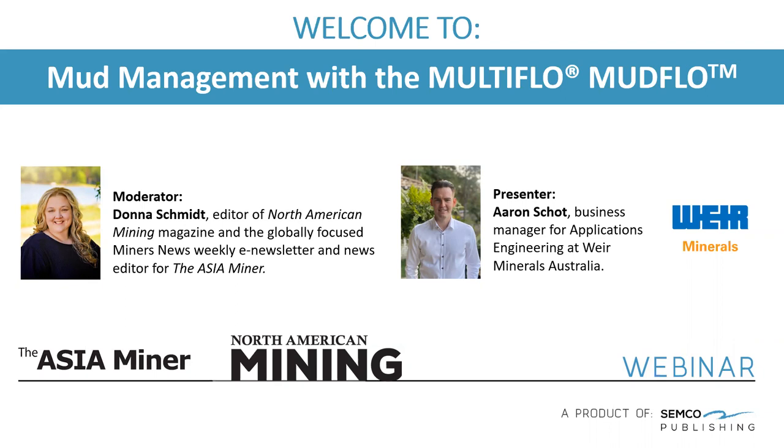My name is Donna Schmidt. I'm news editor for The Asia Miner and editor of North American Mining Magazine and MinersNews.net. With me today is our main presenter, Aaron Schott, who will begin his talk in just a few minutes. A little about Aaron: he's a business manager for applications engineering at Weir Minerals Australia, specializing in formulating the engineering design of electric and diesel dewatering pump solutions for mining, municipal, and agriculture industries. Today, he'll be talking about the Multiflow Mudflow solution, its history, and how the pump can be integral to an advanced site's dredging plans.